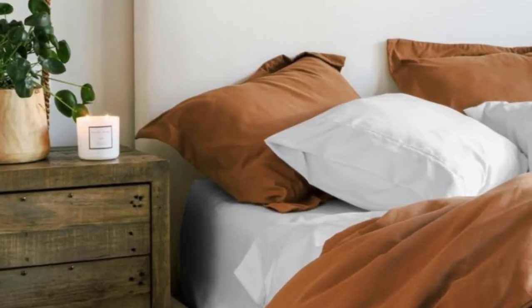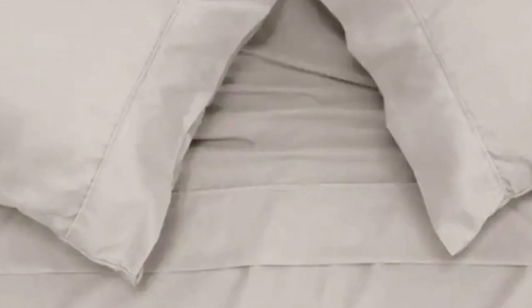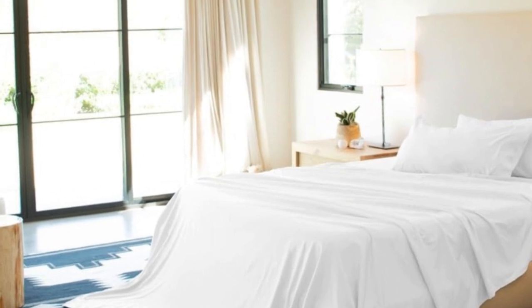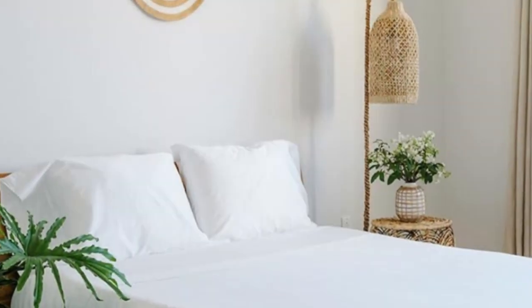All other sizes come with one fitted sheet and one flat sheet. The fitted sheet can fit mattresses up to 16 inches thick, which is compatible with most medium and high-profile mattresses in our testing lab. Twin and twin XL sizes come with two pillowcases, while larger sizes include four. You can choose between four neutral color options. All items in the set are fully machine washable.